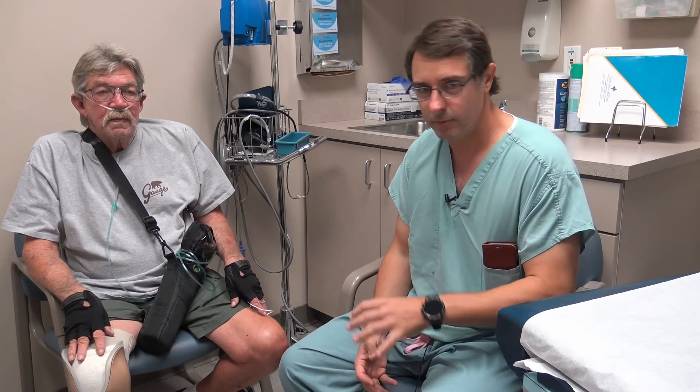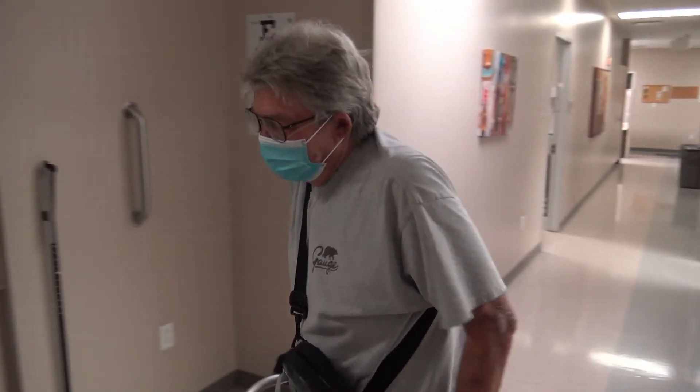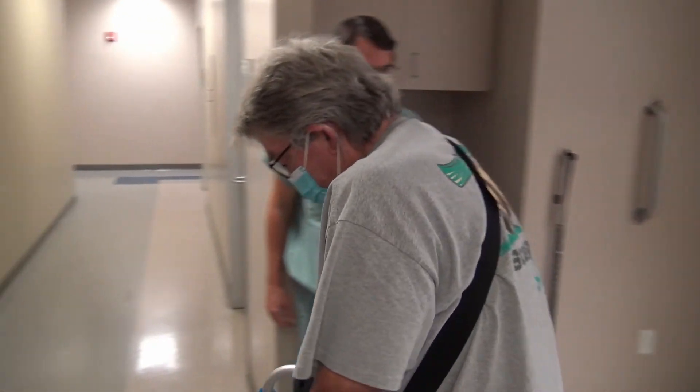We get to know our patients very well and hardly ever discharge them. So we continue to follow them over the long, long period. Mr. Black says he feels better and he's ready to tackle any new challenges that cross his path.